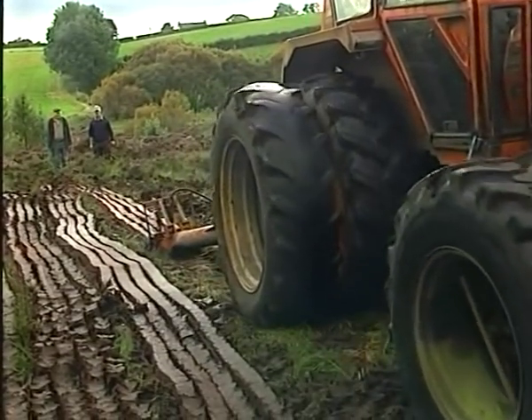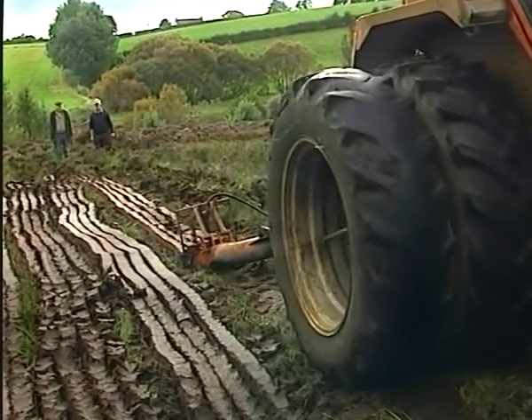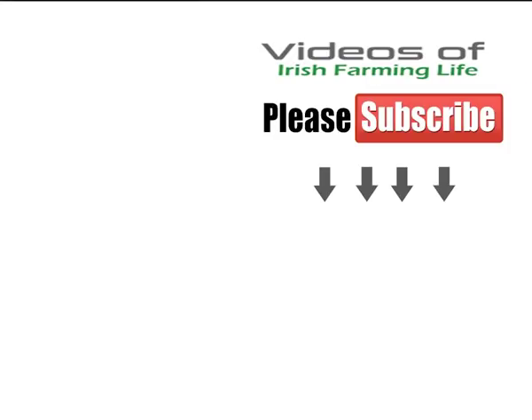Sadly, however, those days are gone forever, and the turf cutting machines, like the turf spades and barrows, are now lying rusting in the back of some farmer's shed, unlikely ever to be brought out again.